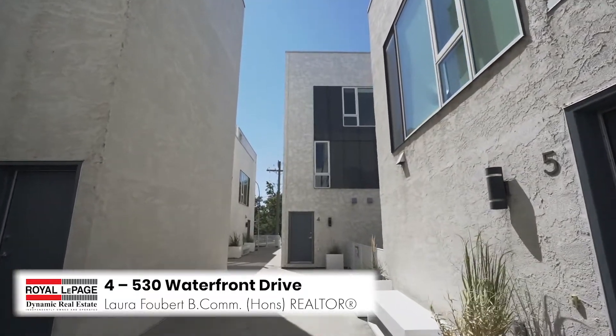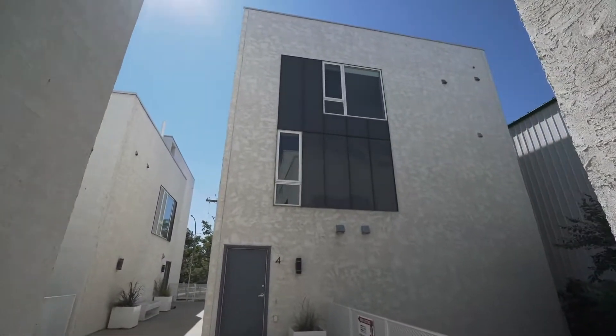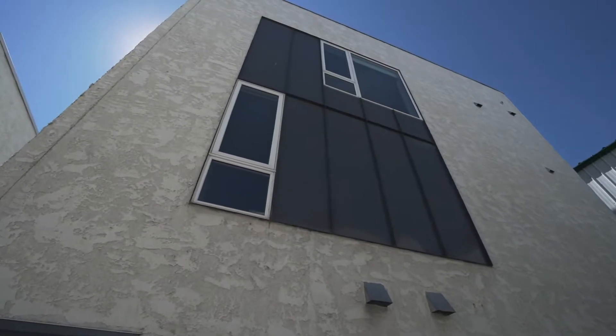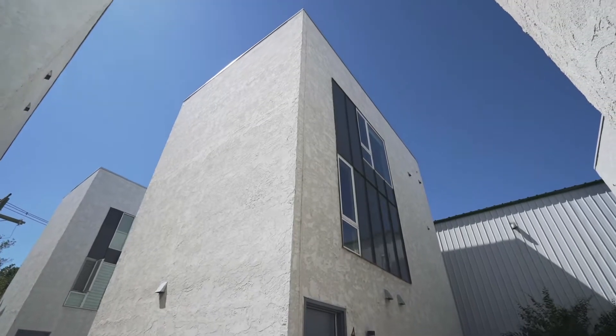Located at 530 Waterfront in the desirable Exchange District, Unit 4 is your chance to own a visually stunning, white and bright, completely unique condo. Perfectly situated within walking distance to downtown Winnipeg, Steven Juba Park, and all types of cocktail, coffee and locally owned eateries. The unit also comes with a covered parking spot if you prefer to drive.